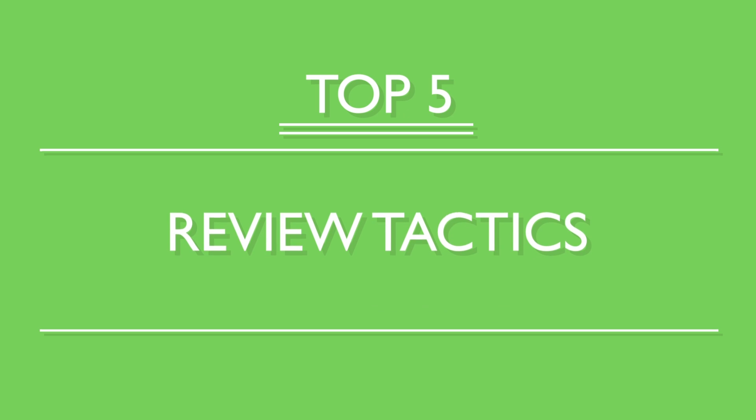To master a new language and understand everything as soon as you hear it, to read with just a quick glance and speak smoothly without thinking, you need to review. Here are our top five review tactics.